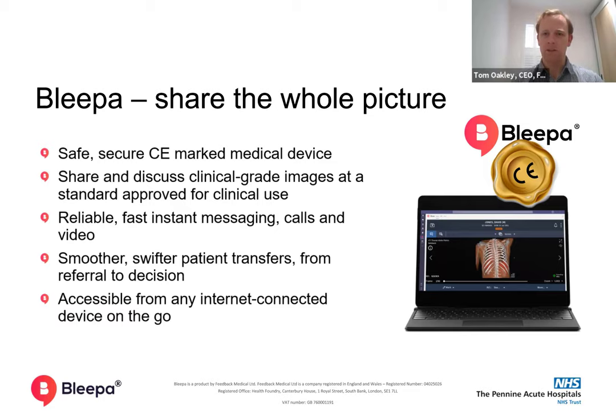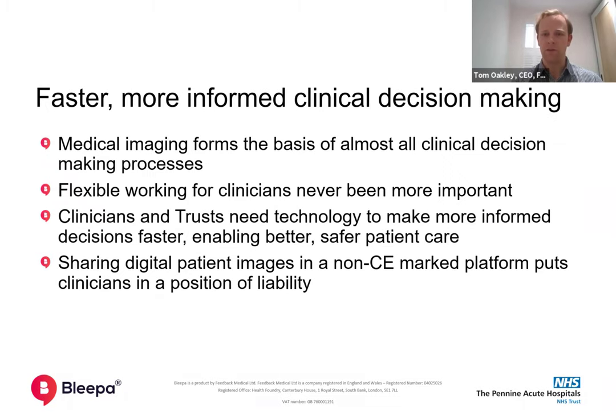We've worked together with Pennine to really iron out how you can handle inpatient referrals through a communication platform. So it's not just about bringing the team together, it's also about supporting the patient workflow through the hospitals. But it's more than just a communication platform — it's also the only communication platform on the NHS communication framework that actually holds a CE mark for medical imaging.